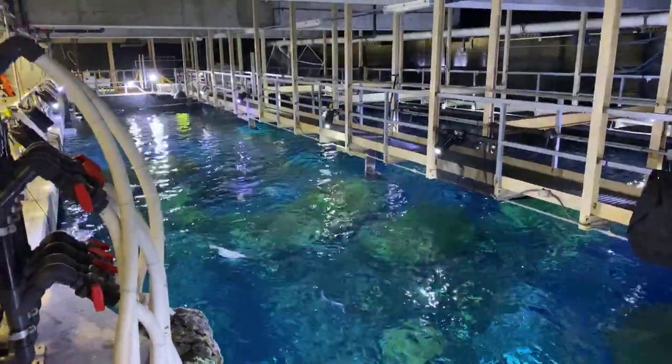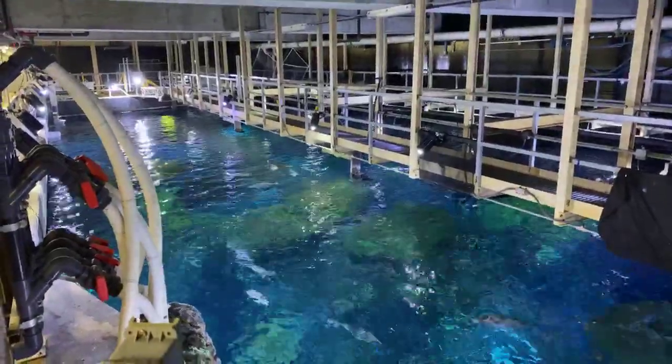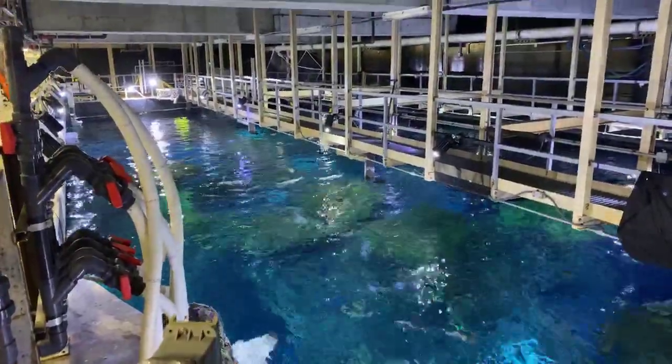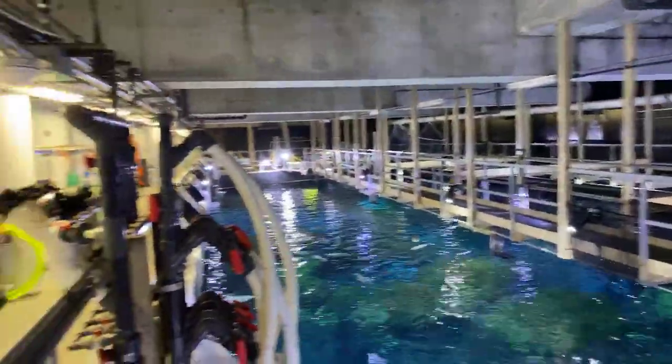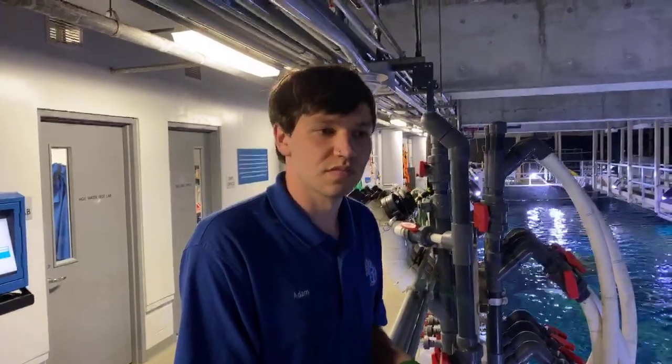For today's Aquarium at Home live stream, we are going to be feeding our Secret Reef exhibit with our southern stingrays. There are likely to be some connectivity issues up here — we are on the inside of a large concrete box. We are going to be watching as Adam Johnson, who is an Aquarist 2 here at the aquarium, feeds the stingrays. Adam, can you give everyone a primer on what kinds of behavior they'll see from the stingrays and what exactly you'll be doing?